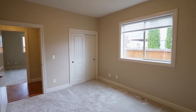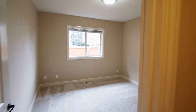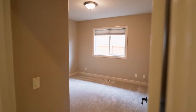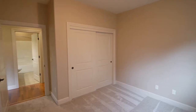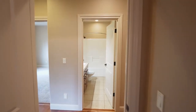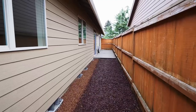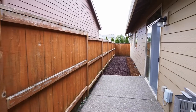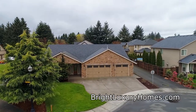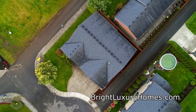This 4-bedroom home has plenty of space with more than 2,400 square feet and 2 full baths. You'll find a low-maintenance fenced yard with patio space, and your 3-car garage has room for all of your toys. Other features include central air and a central vacuum system.